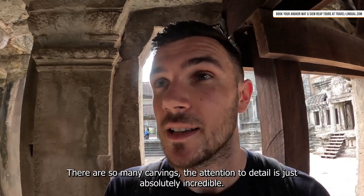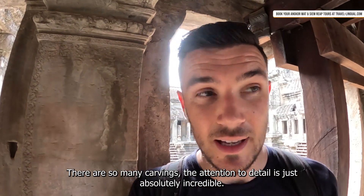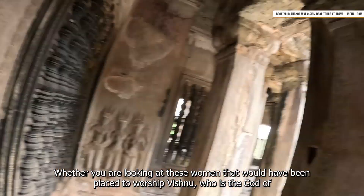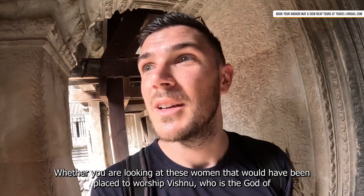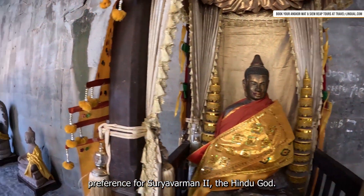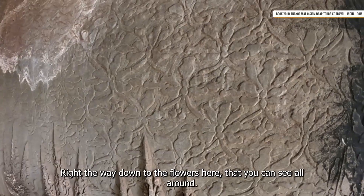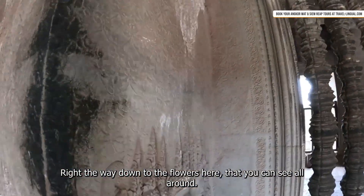There are so many carvings and the attention to detail is just absolutely incredible — whether you're looking at these women that would have been placed to worship Vishnu, the god of preference for Suryavarman, the Hindu god, right the way down to the flowers you can see all around.